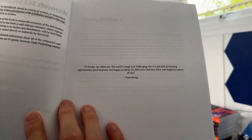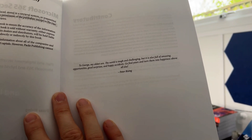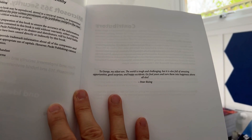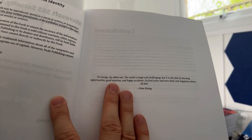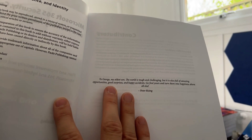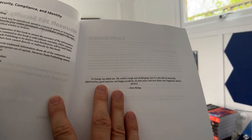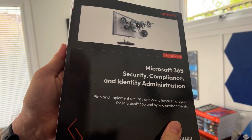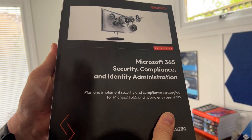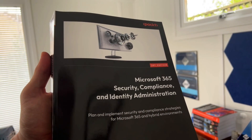One final thing — a little personal note. As this video goes live, it's GCSE results day here in the UK — the important high school exams; US viewers would consider it equivalent to graduating high school. My oldest son George has got some good results today, and funnily enough I dedicated this book to him. I wrote: 'George, my oldest son — the world is tough and challenging, but it's also full of amazing opportunities, good surprises, and happy accidents. Go find yours and turn them into happiness above all else.' I was so pleased to share a copy with him today and say how proud I am.